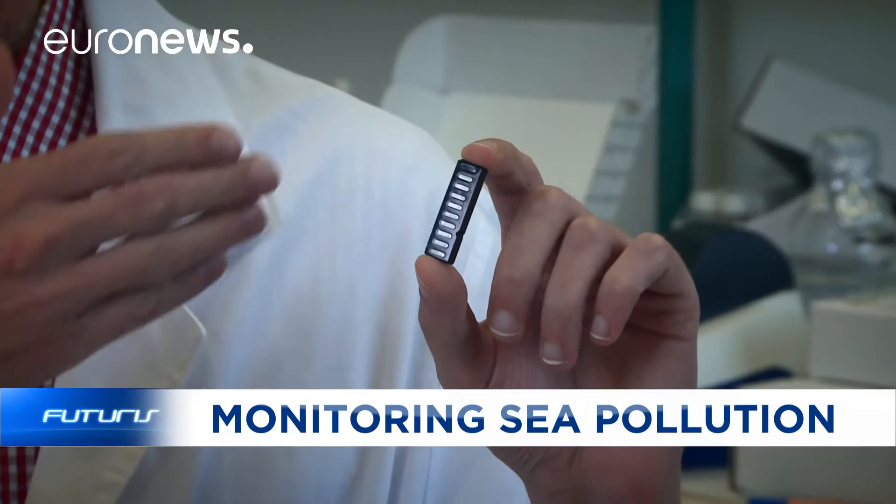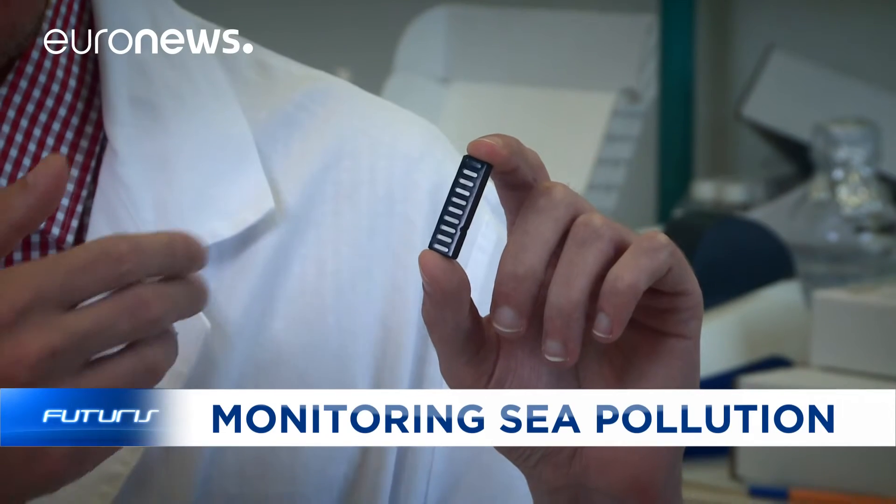Here we have different bacteria in different chambers. When a sample is taken — even as small as a drop of water — it's introduced onto this chip. If we have, for example, a lot of heavy metals in a sample, the bacteria in the middle will produce a large amount of light. If there are very few heavy metals, it will produce less light. So we can therefore measure the amount of pollutant.